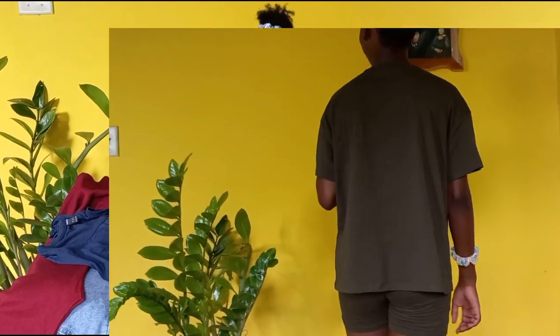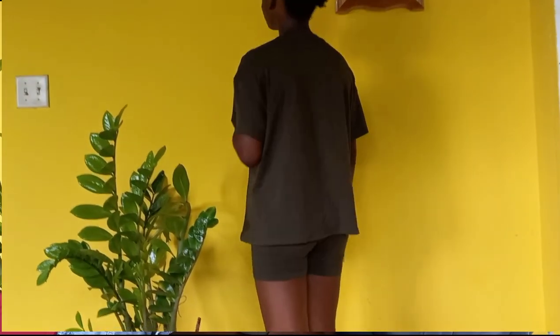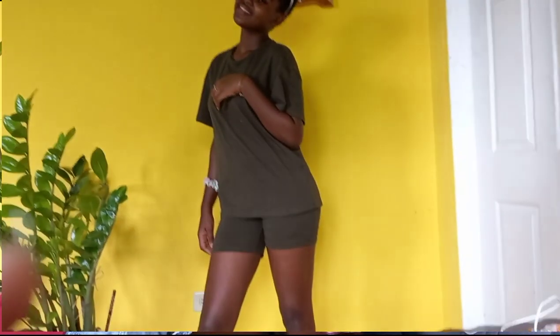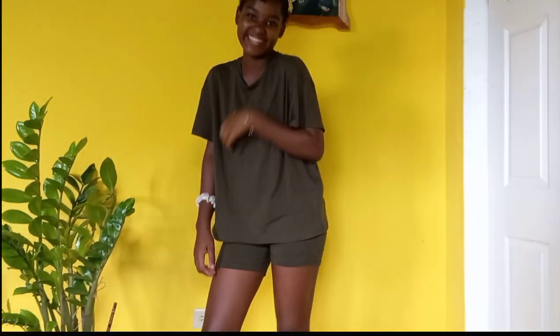The outfit I'm wearing now is a Shein tee and high-rise biker short set. It is in the size medium. The shirt is alright, it's oversized. The biker short set fits very well. All these pieces are very nice and they fit very well and I like them.